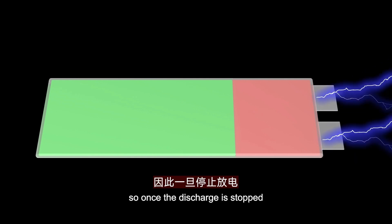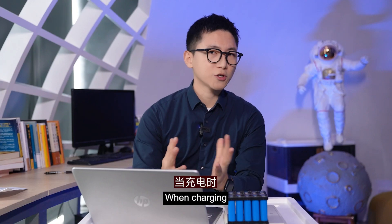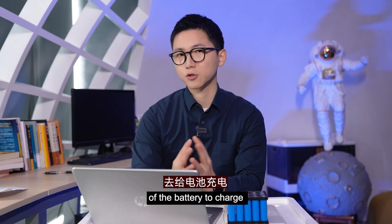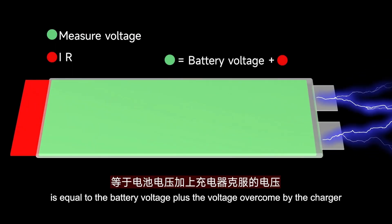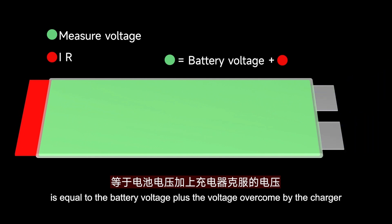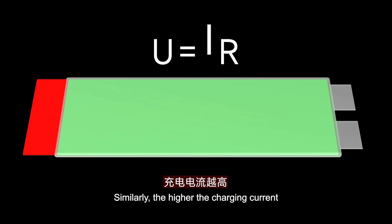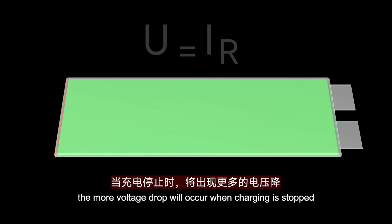So once the discharge stops, the voltage of the battery will have an instant rise. When charging, the charger must overcome the internal resistance of the battery to charge, so the voltage measured during charging is equal to the battery voltage plus the voltage overcome by the charger. When you stop charging, you will find that the battery voltage will drop. Similarly, the higher the charging current is, the more voltage drop will occur when charging is stopped.